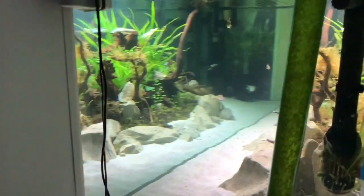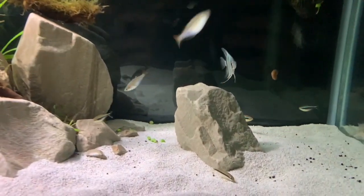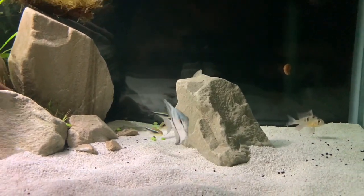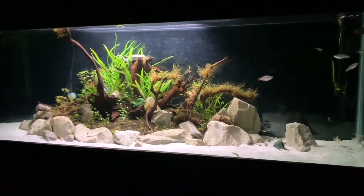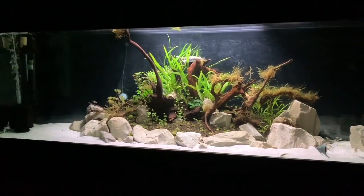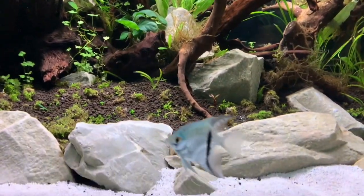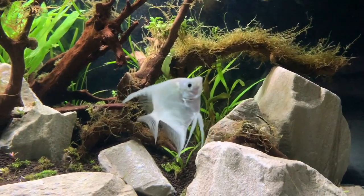That will take us to eight angel fish in the tank, one pearl gourami, and overall I think this 125 is going to look awesome. I'll probably add a few more black neon tetras and more praecox rainbows because they're just awesome. For right now I'm really happy with this tank - they're currently getting some deshelled peas to snack on, it's always good to feed them some veggies. If you like this video, this playlist, and this tank, make sure you like the video and comment what you think down below. Thanks a lot for watching and supporting the channel - we'll see you on the next one.